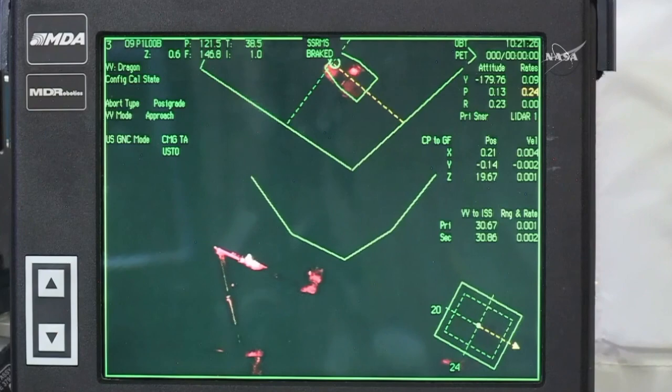Approach of the Dragon cargo vehicle to the International Space Station has commenced from the 30 meter mark now closing in. You can see it's slowly drifting towards the capture position where the station's robotic arm sits.